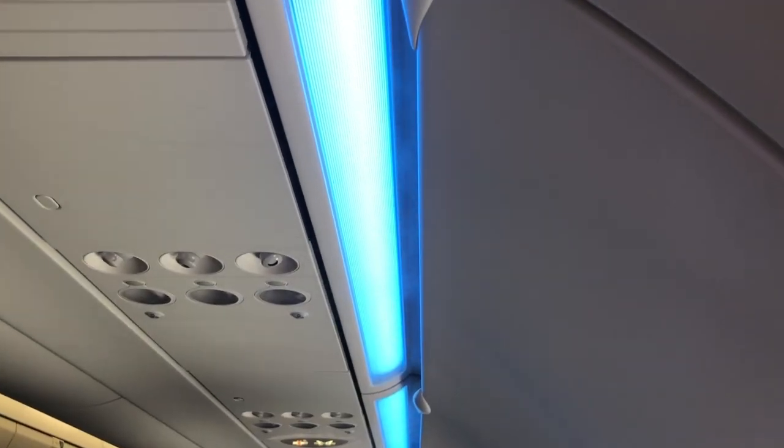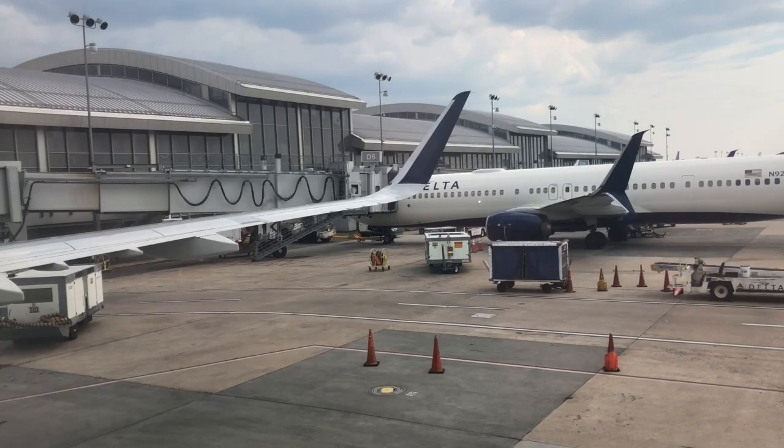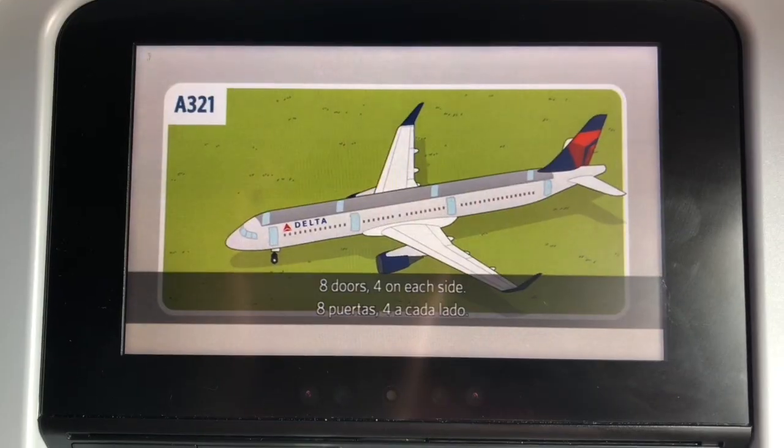Delta seemed to know what they were talking about with that new, fresh cabin. Once we stepped on board, the mood lights were set, the misty AC was flowing, and the plane still had its fresh new plane smell. Best of all, only a few extra carry-on bags had to be gate checked before we set off.